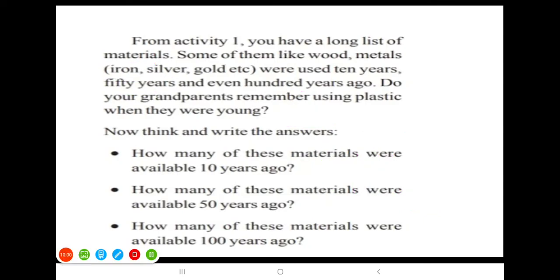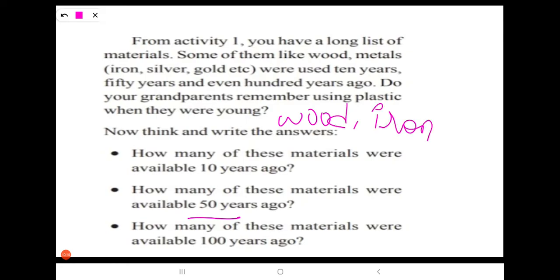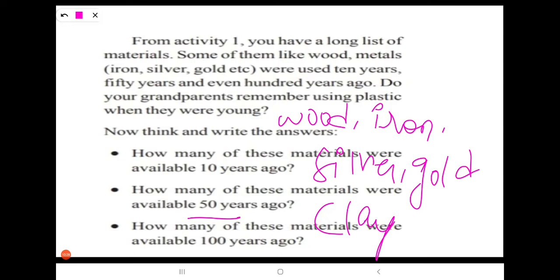Next question: how many of these materials were available 50 years ago? The articles made up of wood, iron, silver, gold, and clay were available 50 years ago. There were no plastic articles 50 years ago.